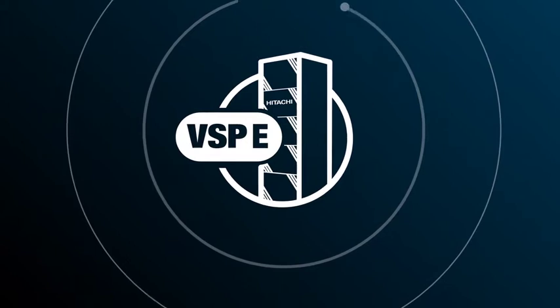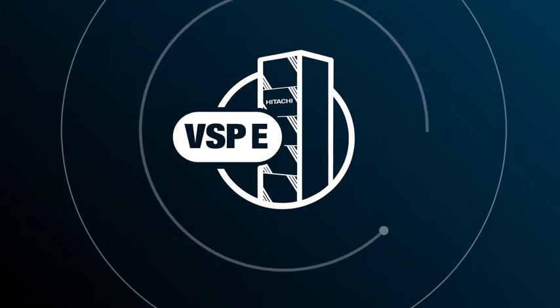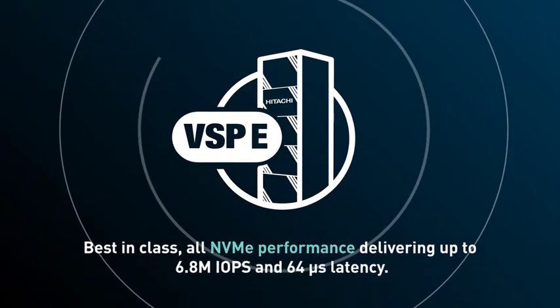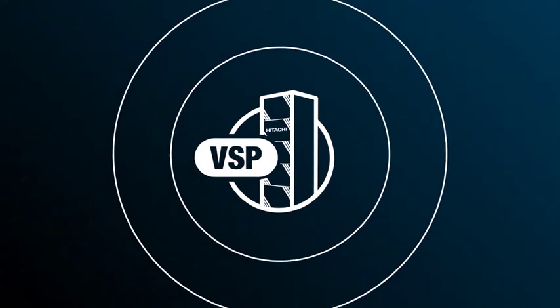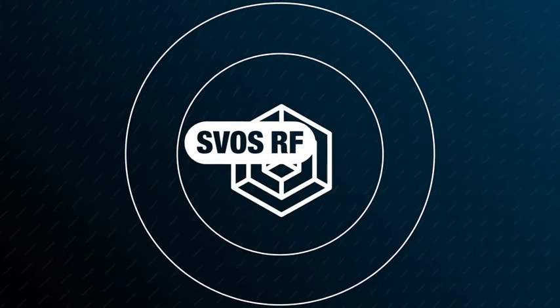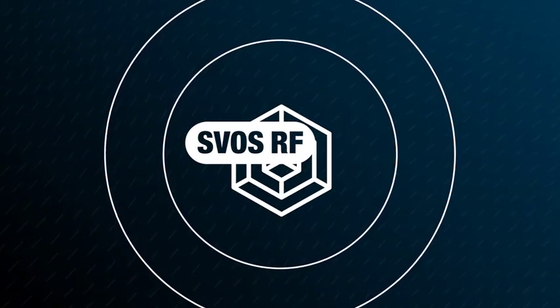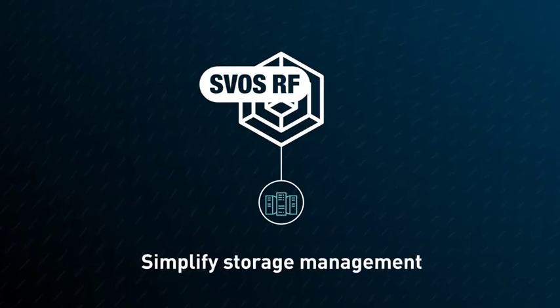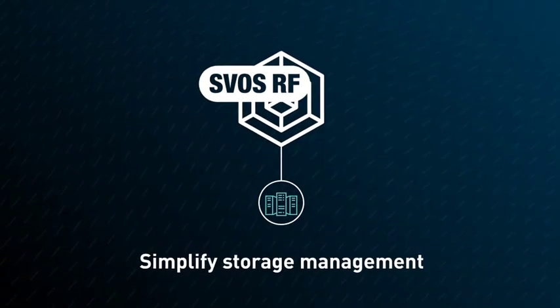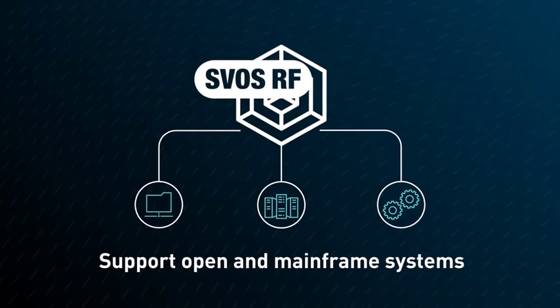The VSP E series is enterprise-grade storage optimized for small and mid-sized organizations. It provides best-in-class NVMe-powered performance, delivering up to 6.8 million IOPS and 64 microsecond latency. All VSP systems, from entry to enterprise, ship with the resilient Flash Hitachi Storage Virtualization Operating System RF, which provides a common software platform to simplify storage management across your organization, manage virtualized third-party arrays, and support open and mainframe systems.